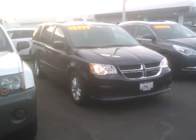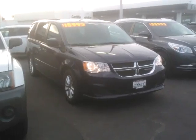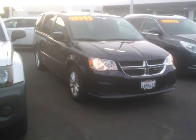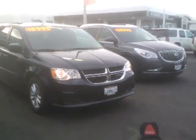Good afternoon. Hi, my name is Ed Monson. I am Internet Sales Manager here at Fresno Mitsubishi and Lithia Subaru, and this is the beautiful 2013 Dodge Grand Caravan that you emailed about through Car Gurus.